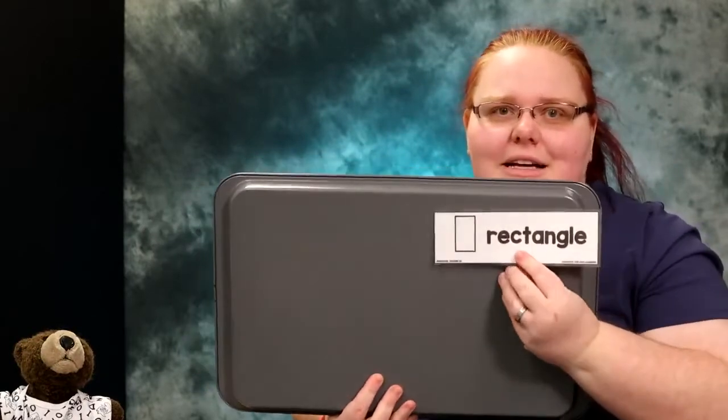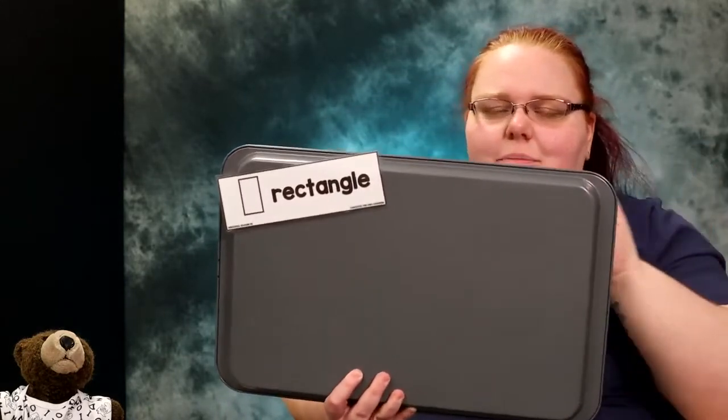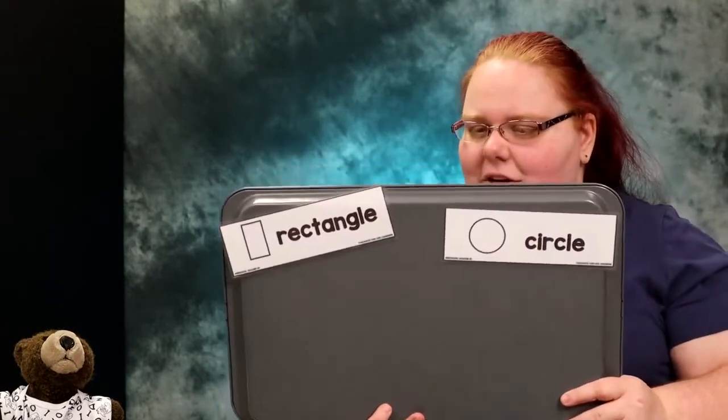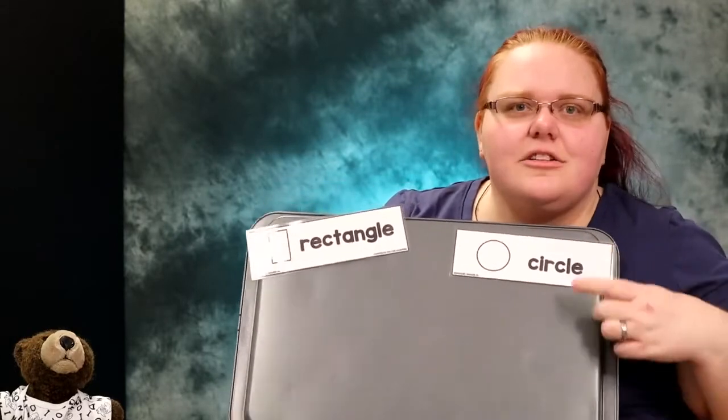So today for our activity, we're going to build a couple shapes using our puzzles. Our first one is a rectangle. And we can say: a rectangle has four sides, a rectangle has four sides — just like this piece of paper — a rectangle has four sides. And then we're also going to build with our puzzle a circle. And we can say: a circle's like a ball, a circle's like a ball, round and round it never stops, a circle is like a ball.